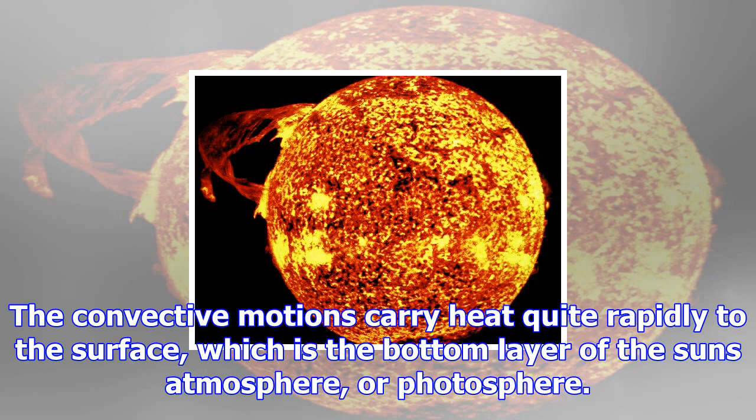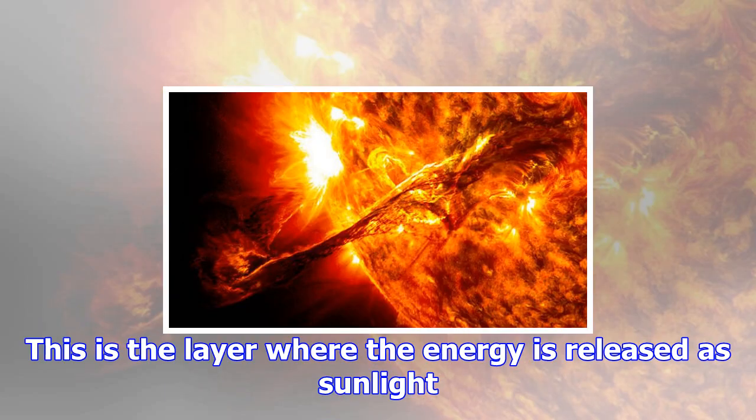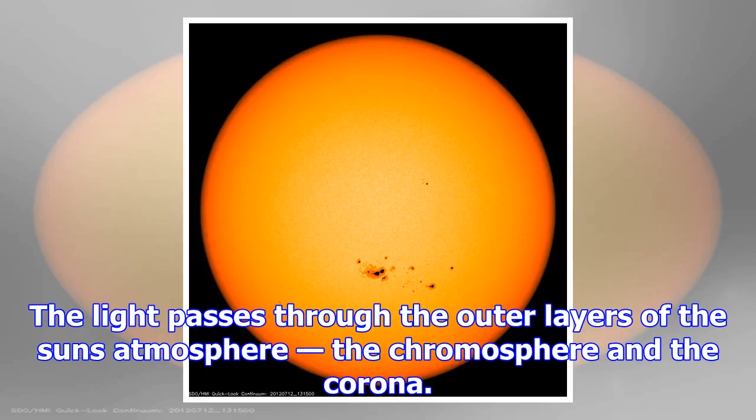We usually can't see these layers, but during a total solar eclipse, the chromosphere looks like a red rim around the sun, and the corona forms a white crown with plasma streamers spreading outward. The chromosphere gets its red color from the abundance of hydrogen, according to the National Solar Observatory.